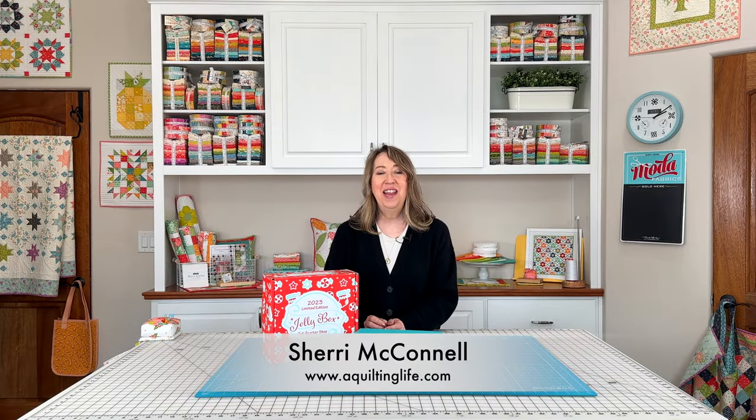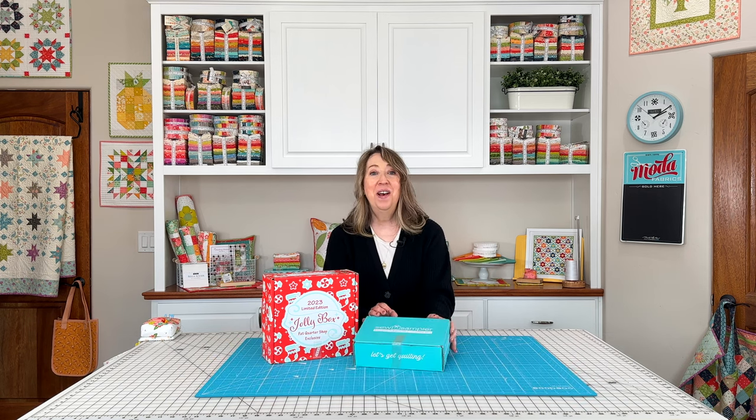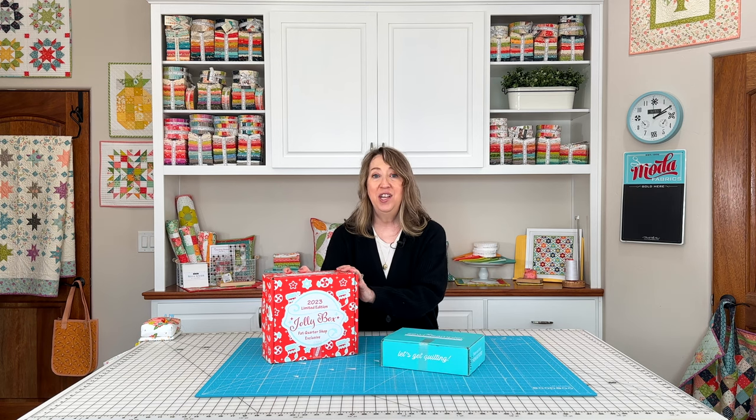Hi, it's Sheri from A Quilting Life and I'm here today to share the Fat Quarter Shop November Sew Sampler Box. This is a really fun box and I'm excited to show the contents to you and just talk about everything that's in there, but first I also wanted to mention this.